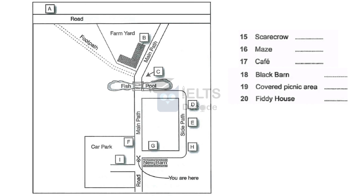Can you see the bridge crossing the fish pool further up the main path? If you want to go to the cafe, go towards the bridge and turn right just before it. Walk along the side path and the cafe is on the first bend you come to. The building was originally the schoolhouse, and it's well over a hundred years old.